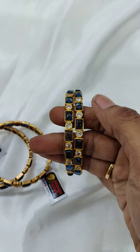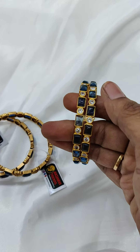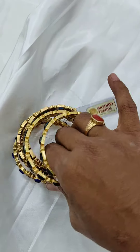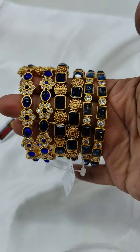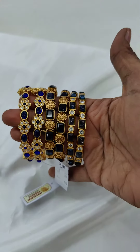You will get one blue and white stone bangle — very pretty and classy — at ₹1090 plus shipping. If you like any of these three bangle designs, take a screenshot and come to the WhatsApp number 7339588688.